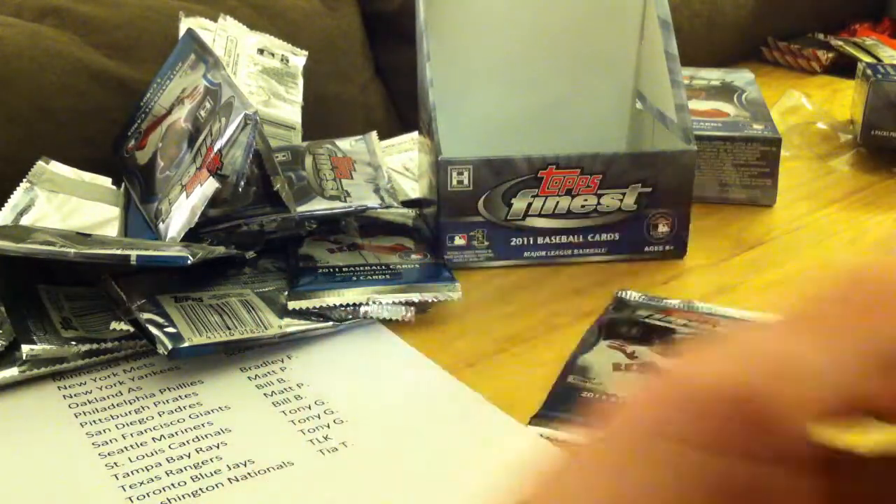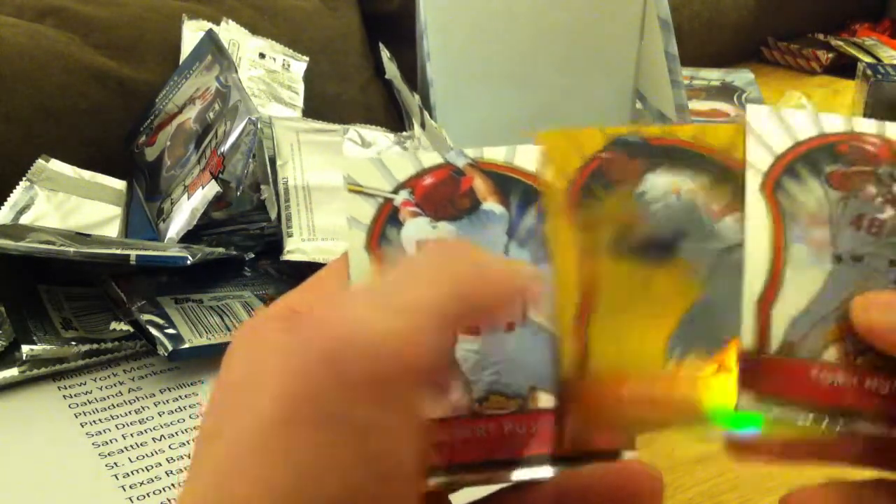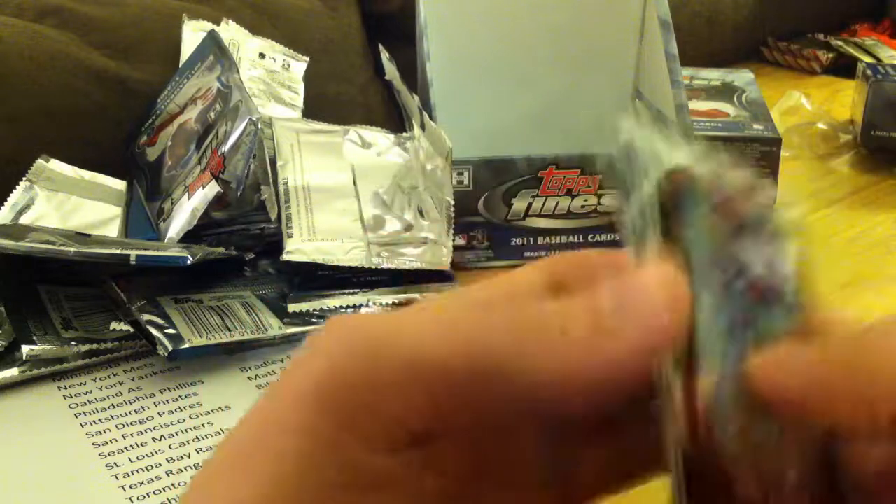Jeremy Hellickson, Craig Kimbrel, Nick Marquakas, Jason Heyward, and Michael Young. Torii Hunter, Randall Delgado, and Nick Marquakas Gold, numbered at 50. Albert Pujols and Tim Lincecum.